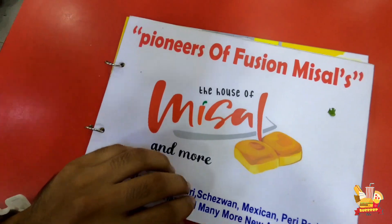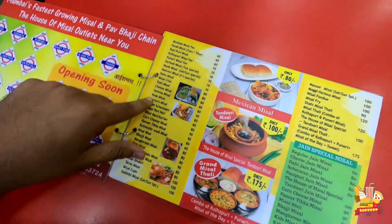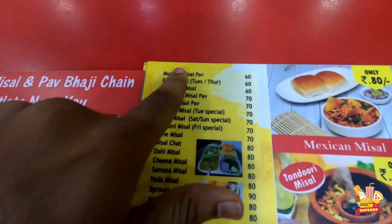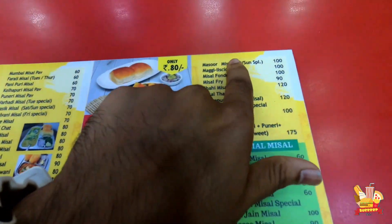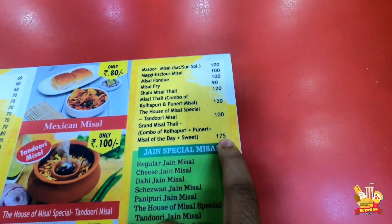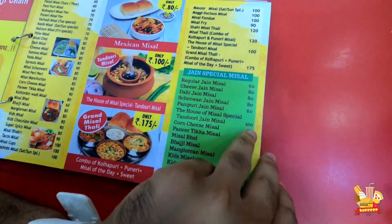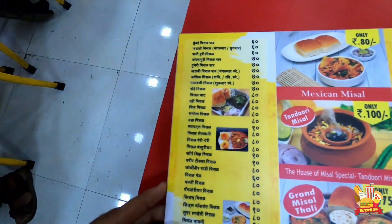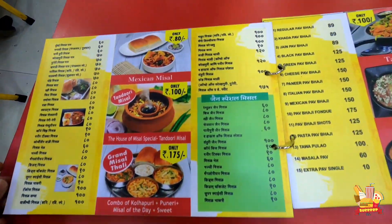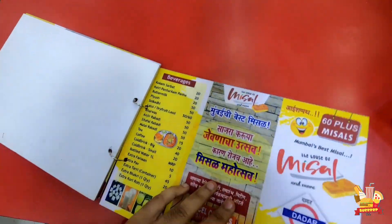This is the House of Misal menu. They have a series of 32 varieties of misal. You will get a lot of food here. There are lots of options and you can see there is a special menu with plenty of choices.